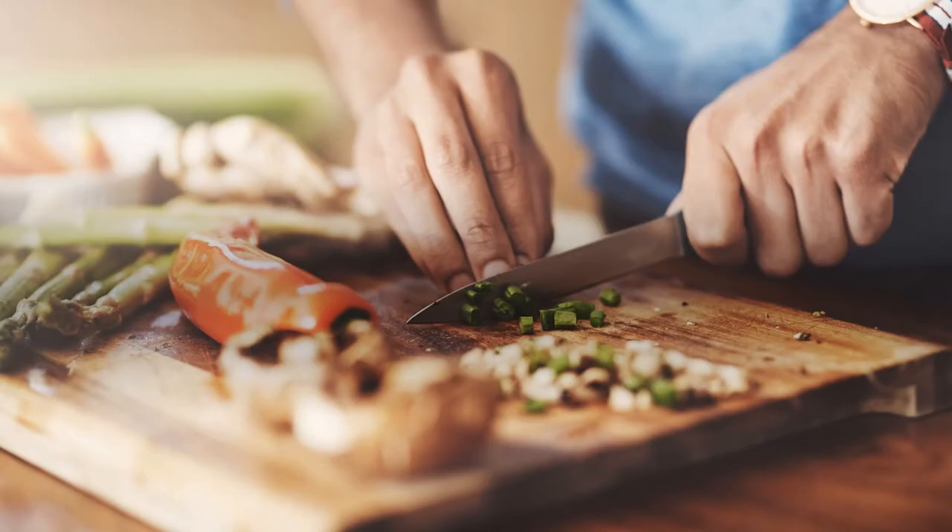The berry is made into a jam and sold commercially in Newfoundland. The fruit, when consumed raw, is pleasant and slightly aromatic. A tea can also be made from the leaves.